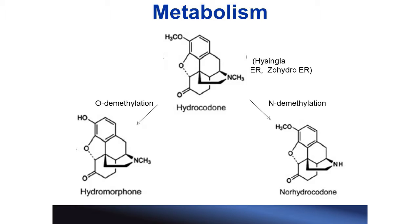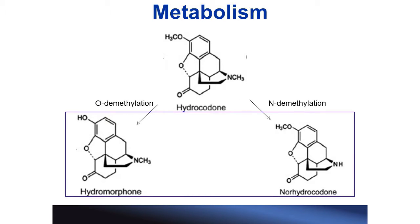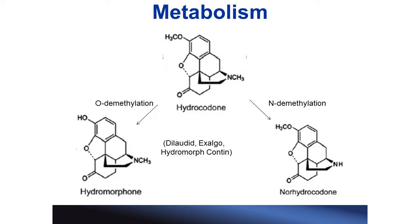Similarly, hydrocodone is a Schedule II opiate, also available as a prescription. It also has O- and N-demethylated pathways. The O-demethylation pathway gives us hydromorphone, and the N-demethylated pathway gives us norhydrocodone. Once again, the N-demethylation pathway is the major metabolic pathway, so we would expect norhydrocodone to be present in higher concentrations than hydromorphone. But the presence of either metabolite can indicate that the drug was ingested. Hydromorphone is available as a prescription, and norhydrocodone is not. Unfortunately, we were not able to obtain a hydrocodone pill to test for the presence of norhydrocodone.